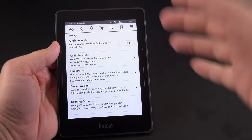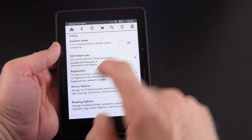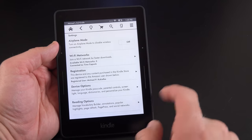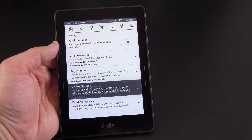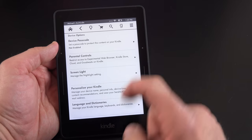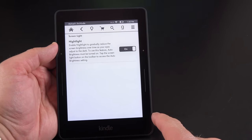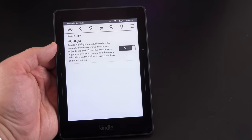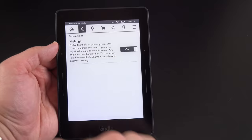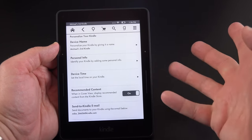Under our settings panel, there are controls such as airplane mode and Wi-Fi network management. You can also see your registration and de-register your device. Under device options, there's device passcode, parental controls, and screen light controls including night light — which automatically dials back screen brightness as your eyes adjust to reading over the course of a session.